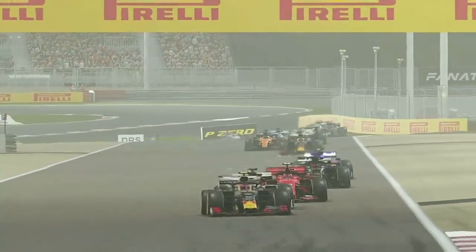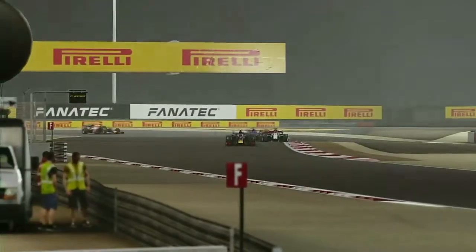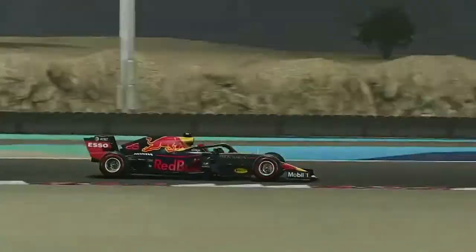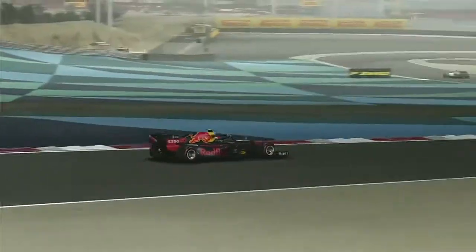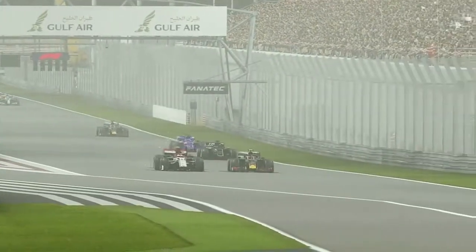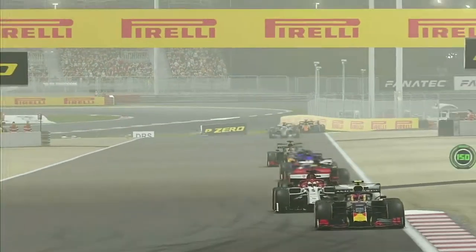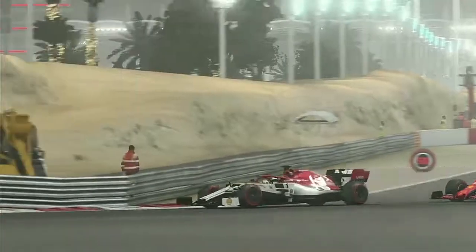Sebastian Vettel in the other Alfa Romeo is pushing hard. We defend to the outside, squeeze him out, and stay ahead of the German — but he's going to come back at us heading towards turn four. He hasn't got DRS yet so he'll have to sit there a little longer. We just put our foot down, get our heads down and chase after Bottas and Verstappen. But skipping on a lap, Vettel is coming at us again — we're on the outside once more. We do it beautifully and stay ahead.